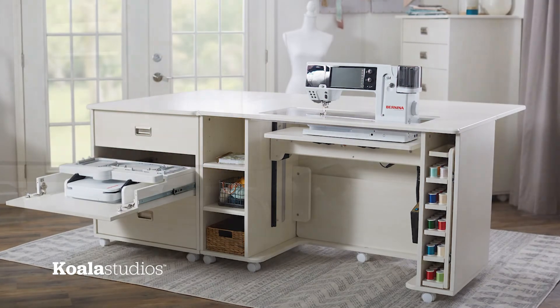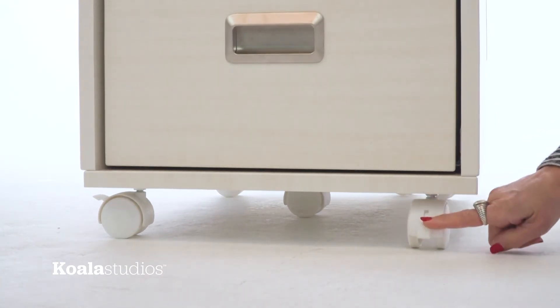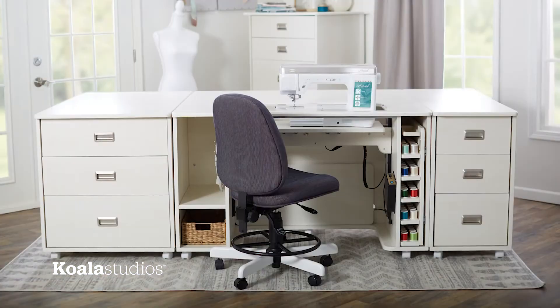Each piece comes with easy roll, lockable casters that make positioning simple. And Koala Studios are built to work together in any configuration, so that when you've completed your room, it's everything you imagined it would be.